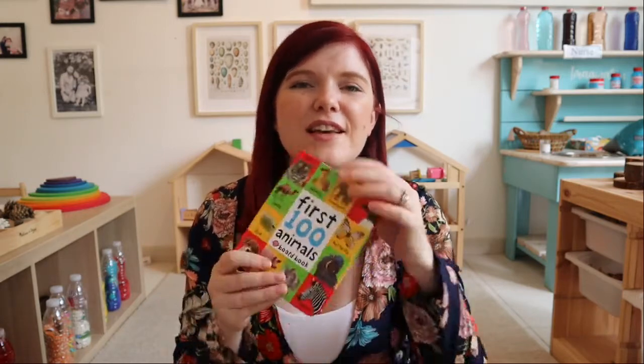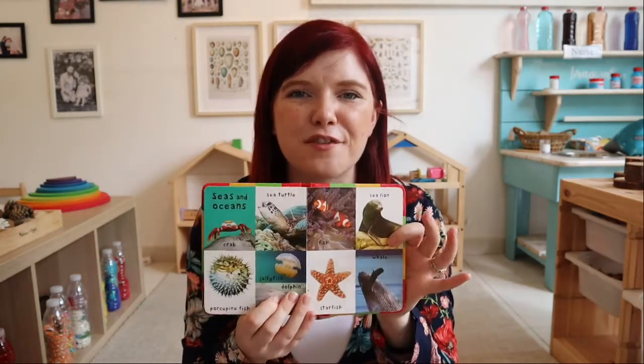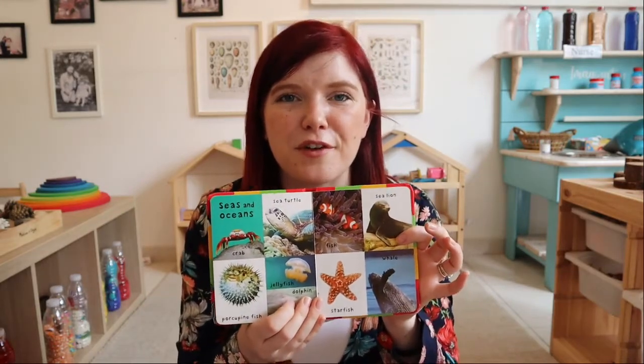For young babies, touchy-feely books with photographs rather than drawings are fantastic because babies may be seeing these things for the first time. Books covering your child's interests are so flexible and provide lots of information on topics they care about. Reading together also introduces pre-reading skills — pointing out letters, letter sounds, shapes of letters, the author, the illustrator, and talking about what they can see in the pictures. For me, books are genuinely my number one toy.